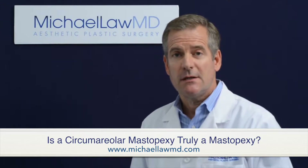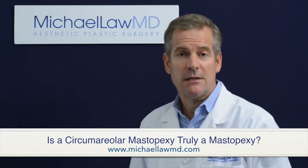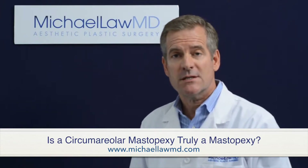Is a circumareolar mastopexy truly a mastopexy? In my opinion, absolutely not. Circumareolar mastopexy, also known as a Benelli lift or as a donut lift, is a false concept in plastic surgery.